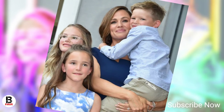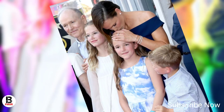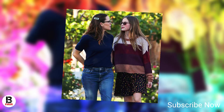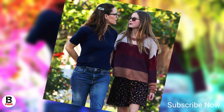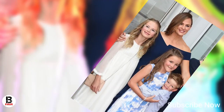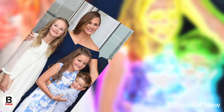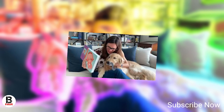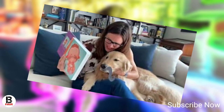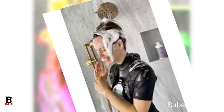Jennifer Garner has been leasing a home in Los Angeles with her three children, Violet, Serafina, and Samuel, while construction on her dream home in Brentwood Park is underway. The 13 Going on 30 actress has been pictured visiting the $7.9 million home she is constructing from scratch in Brentwood Park. While her new home was set to be close to her ex-husband Ben Affleck, the actor recently put his bachelor pad on the market for $30 million following his wedding to Jennifer Lopez. Jennifer and her children have been living in their temporary home in Pacific Palisades since 2019.